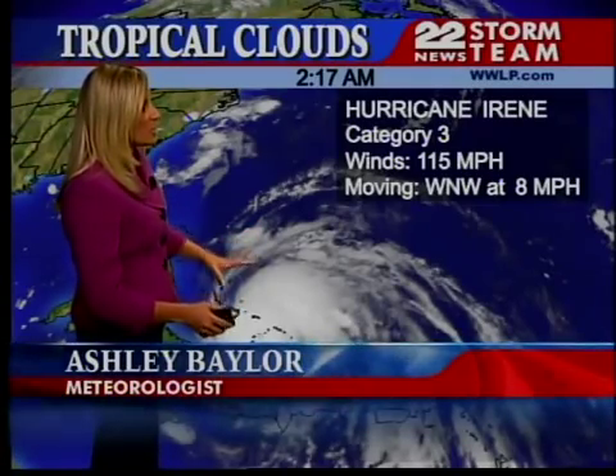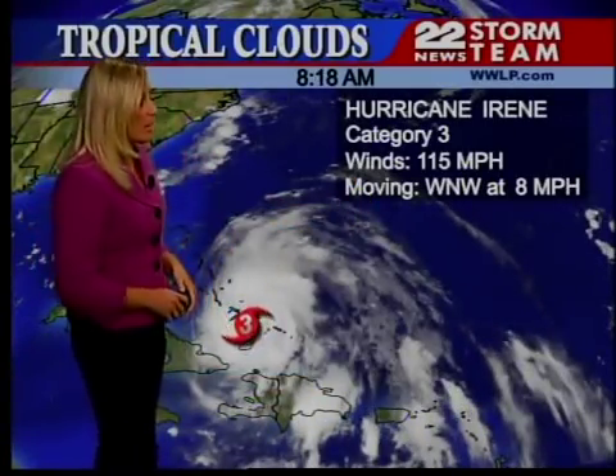Hi there, everyone. I'm 22 News Storm Team Meteorologist Ashley Baylor. We continue to track the tropics. All eyes are on Hurricane Irene. Just as of this morning, she became a major Category 3 hurricane packing winds of 115 miles per hour.